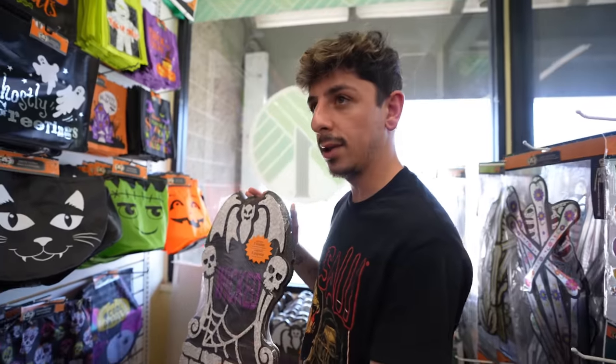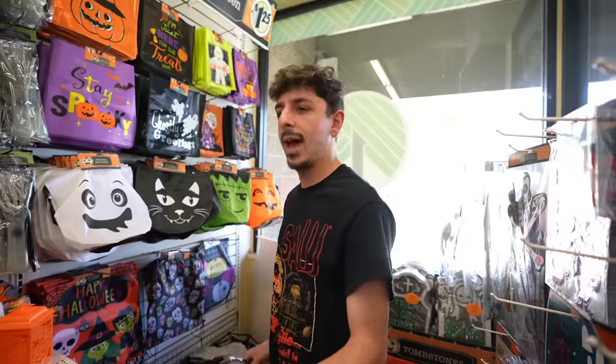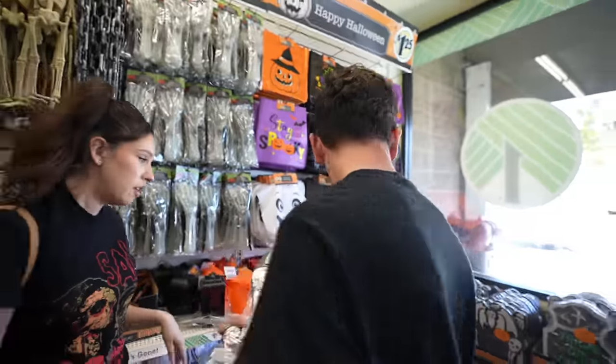Even this right here for decor is sick. Even the little ghost — you open them up. Throw that in the basket. We have to envision how we're going to set it up at my house too. Probably the kitchen. So we got Wicked, the beware one, trick-or-treat — we should just get three. It's $1.25.